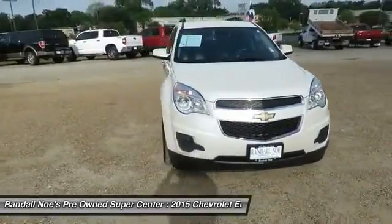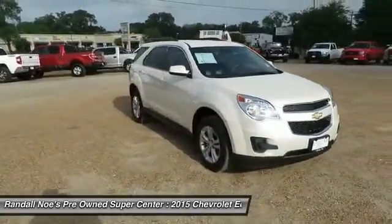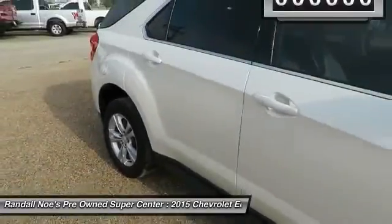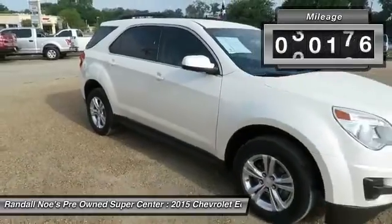The 2015 Equinox. Fuel efficiency, safety, and value equals the Chevy Equinox. This vehicle has less than 55,000 miles.